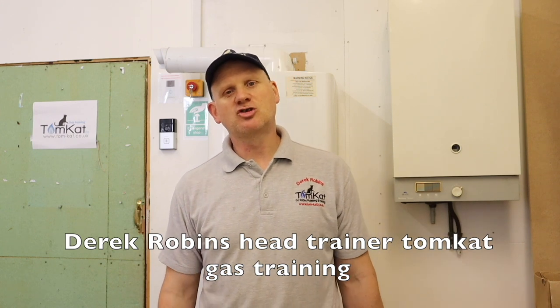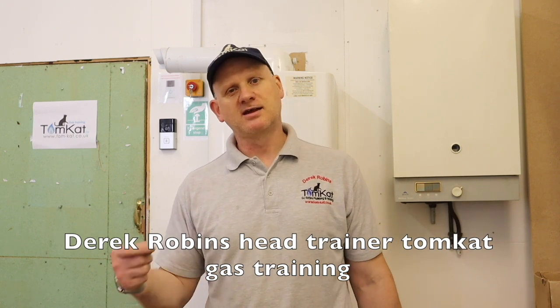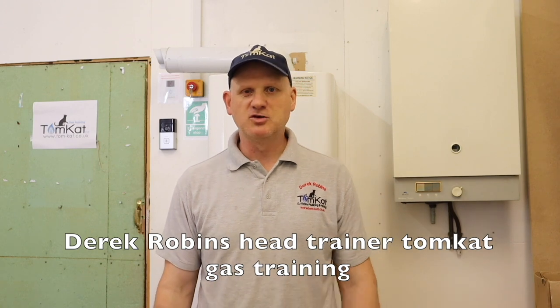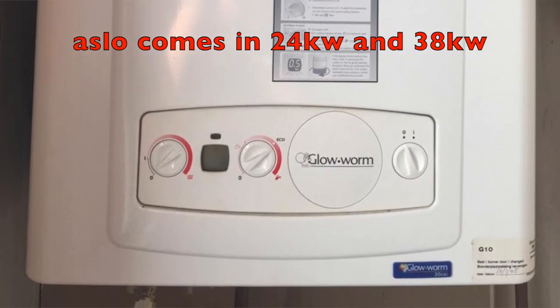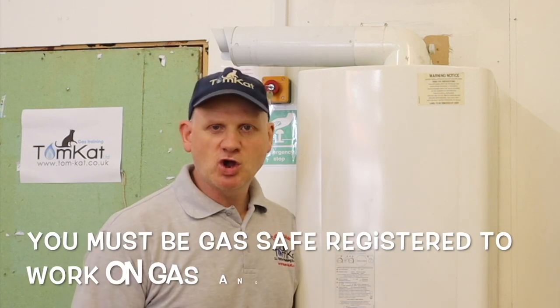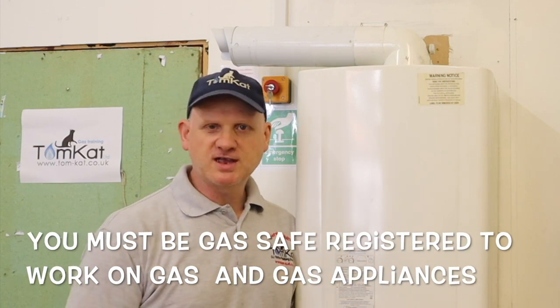In 2014 they were also the first to introduce automatic Gas Safe registration through their app. The boiler we're going to be looking at today is the Glowworm CXI 30, which was introduced in 2005 and was upgraded in 2012.